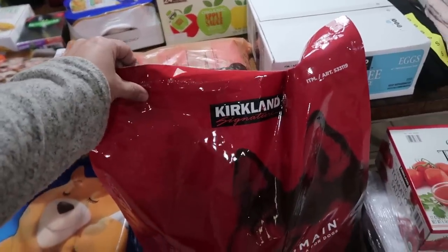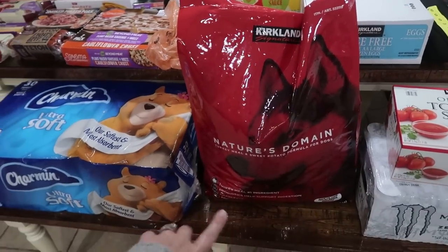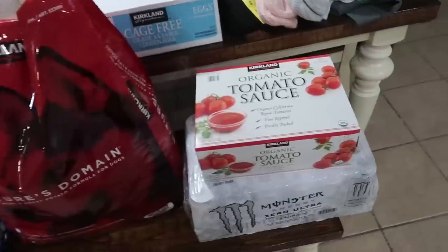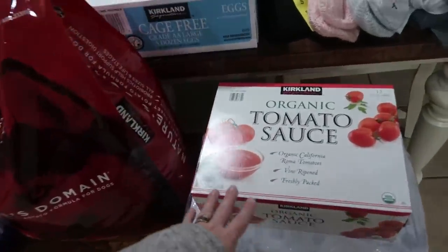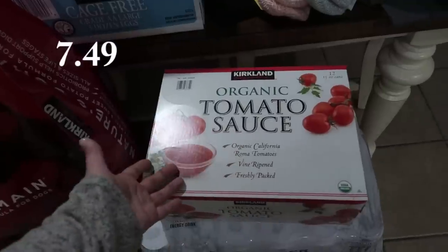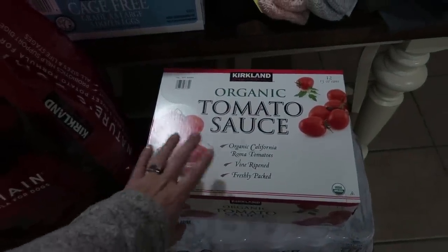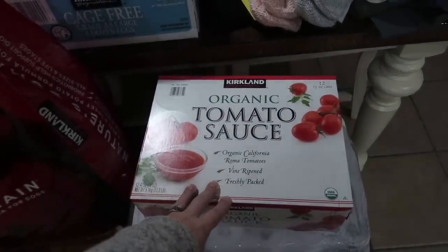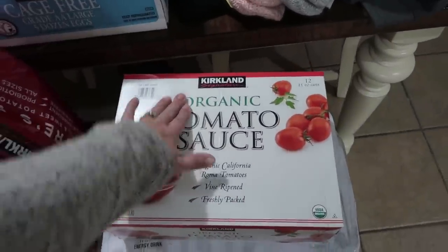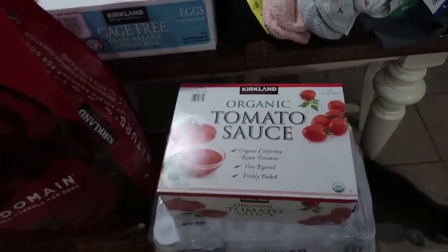This is our favorite dog food that we get for them — it is the Costco brand, Kirkland Signature Nature's Domain. We always get the red bag, which is turkey and sweet potato. Then I have several recipes that call for tomato sauce, so I figured I would go ahead and pick it up in bulk to have it on hand so I'm not constantly buying a can here, a can there. This is just the Kirkland Signature organic tomato sauce, and there are 12 15-ounce cans in here.